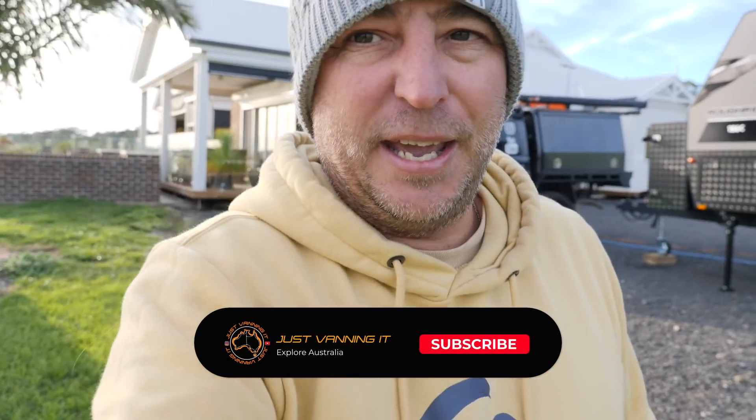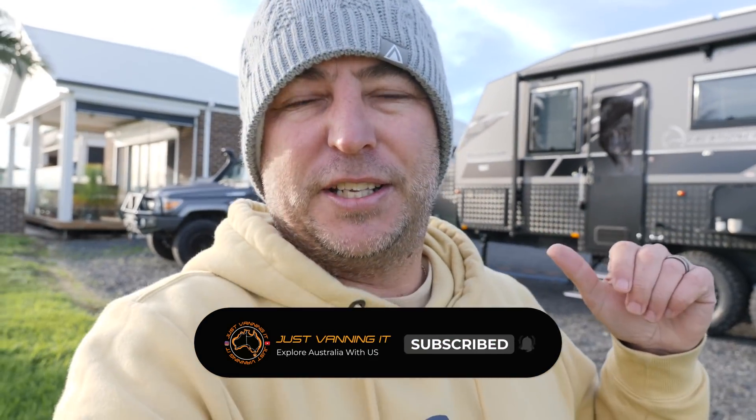Welcome back guys to another episode of Just Vanning It. We're currently parked up on a private property here in Victoria and the weather is not too bad, which is always a good thing. We met these people on the road and they invited us to come and check out their farm, stay on the farm, and show us a day in the life of a farmer. He's a beef farmer. Look at that view - can't complain with that.